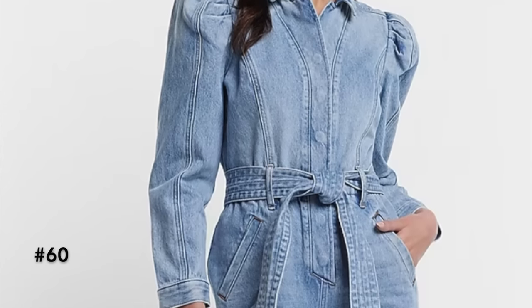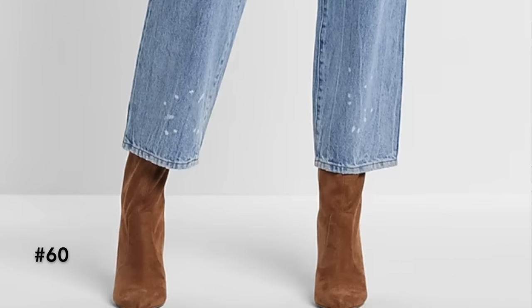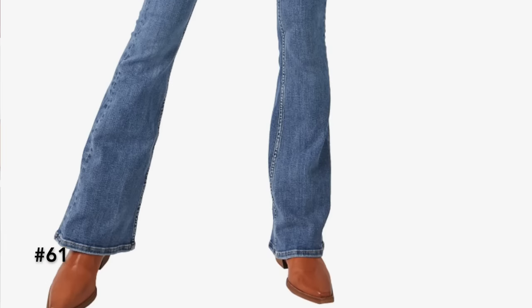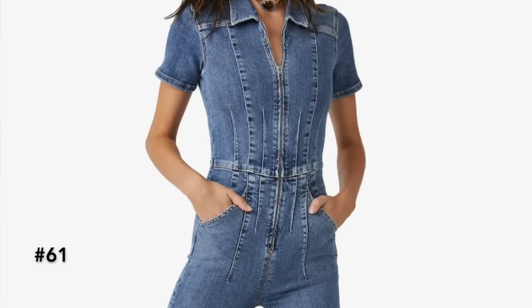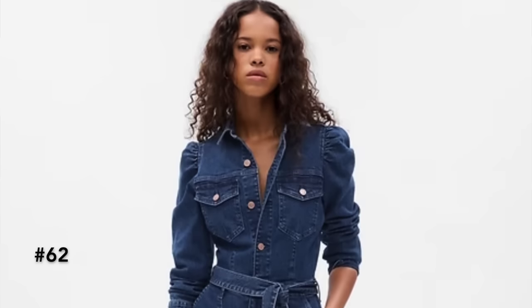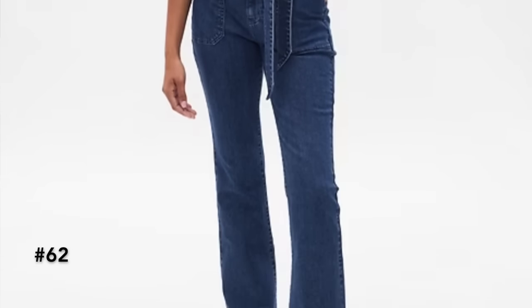Moving on to the next denim trend: we are seeing a lot of denim jumpsuits. Jumpsuits are a great way to have a very put-together, stylish outfit with built-in details like a belt, puff sleeves, or embellishments. Some have a vest-style top, others have a collared button look, some have belts, and you'll even see some with patchwork or utilitarian style incorporated. All of them are super pretty — either elevated or casual.